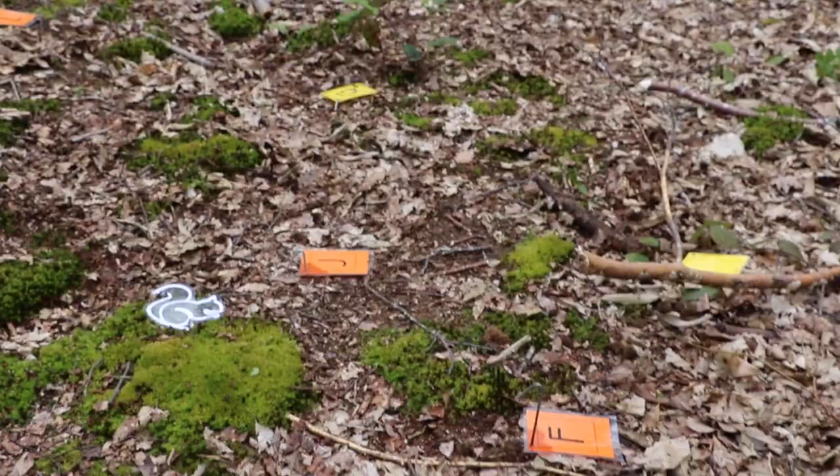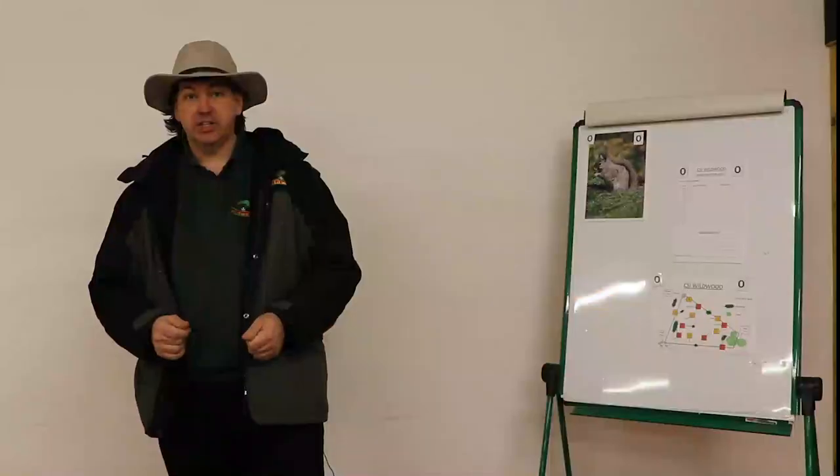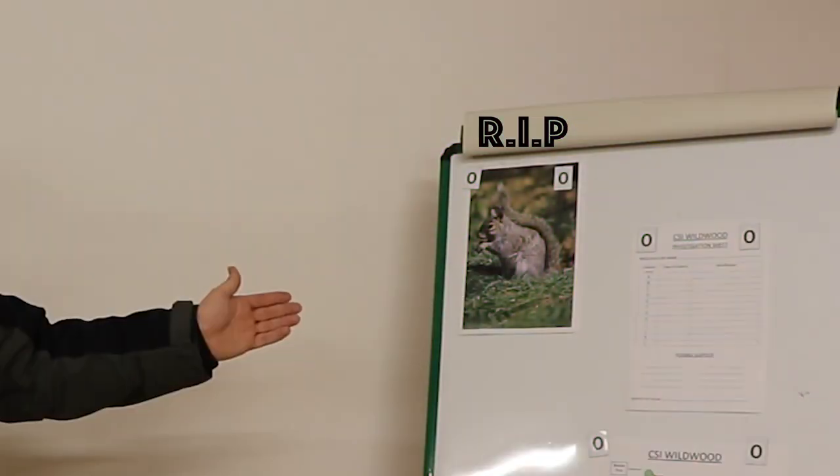Hello and welcome back to CSI Wildwood. We've moved indoors to our incident room and we'll be going over what happened yesterday. To recap, yesterday morning our keepers discovered the body of Nutty the squirrel and we collected evidence from the crime scene around his body and we've been processing that overnight. We had three samples of fur and two of feathers to identify.